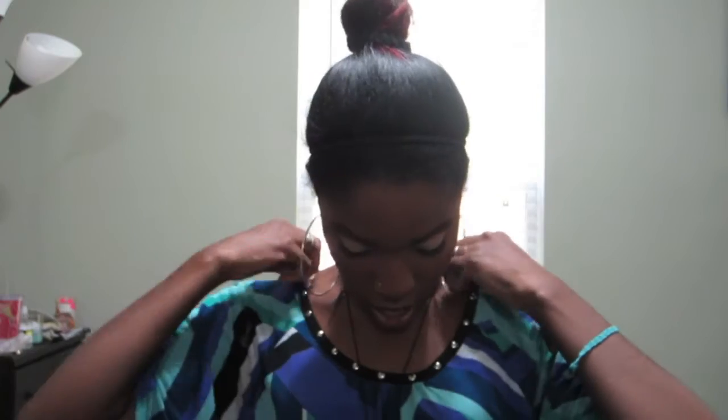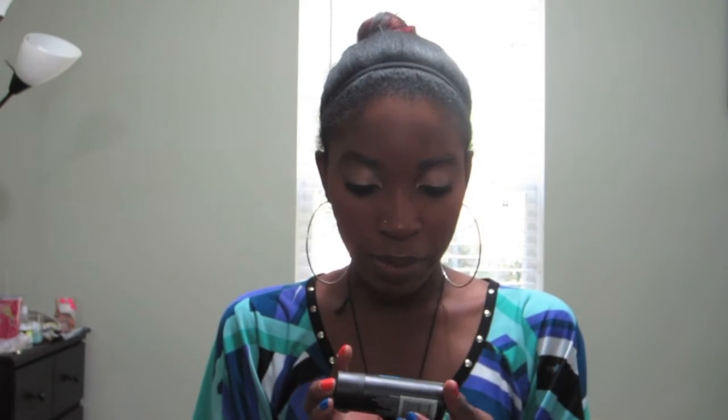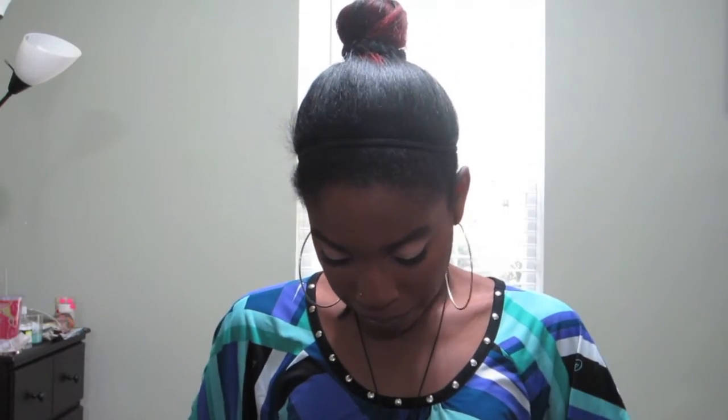Okay, and then the second winner is going to get a couple of things: this Sebastian Color Ignites Multi-Tone Shampoo in the sample size that I got, as well as the conditioner for color-treated hair. They're also going to get this Urban Decay Super Curl Curling Mascara and this Revlon Just Bitten Kissable Balm Stain in the color Romantic — I'll open it so you guys can see the color.